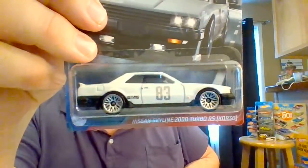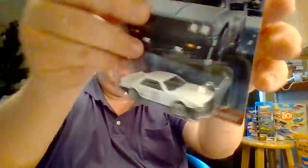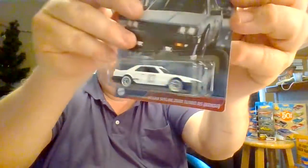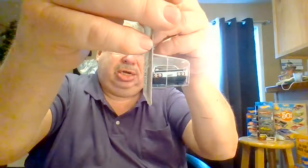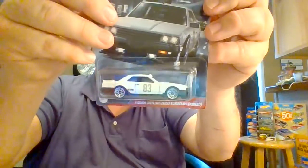Number two: Nissan Skyline 2000 Turbo RS KDR30. There's a lot of Nissan fans out there. It's a very nice stark white car. Number on the side, nothing on the top, no tampo on the front. You got a tampo on the rear. So this one has the sides and rear tampo. Very nice white car.